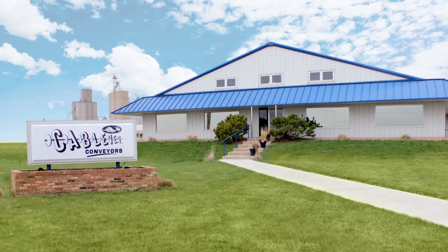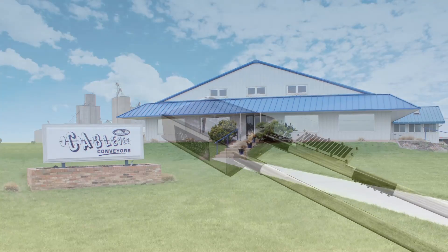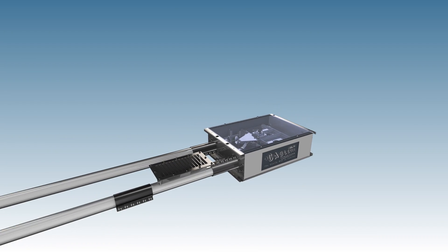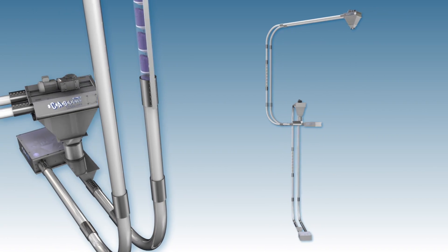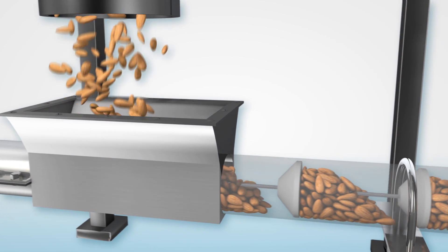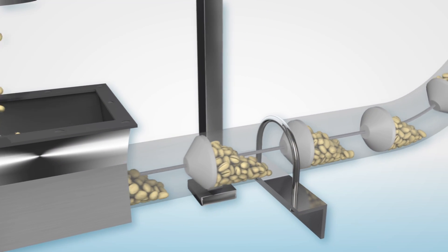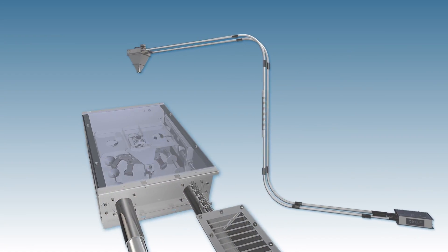For the past 40 years, Cablevay Conveyors has established itself as the leader in the food processing industry for gentle conveying of friable materials. Our systems have become the go-to standard because of our flexibility and adaptability to any processing environment. Our years of experience with multiple food materials gives our engineers the unique expertise to customize tubular conveyor systems to fill your specific needs.